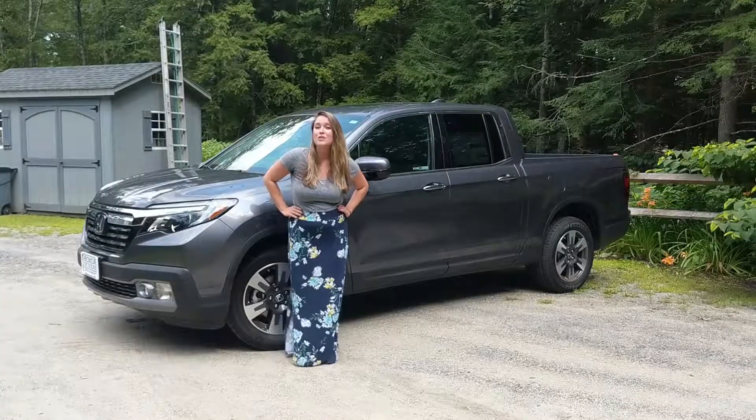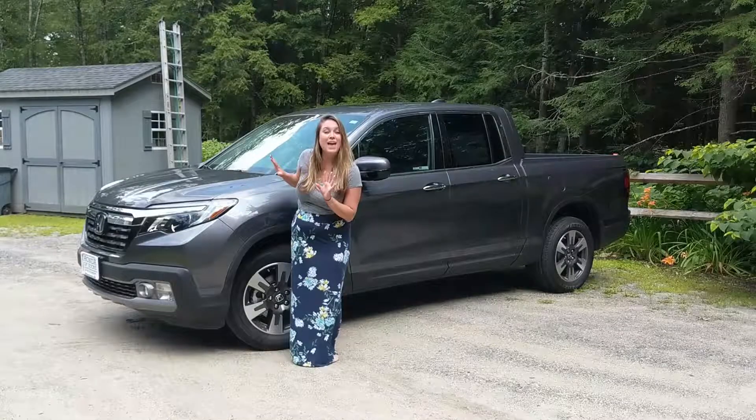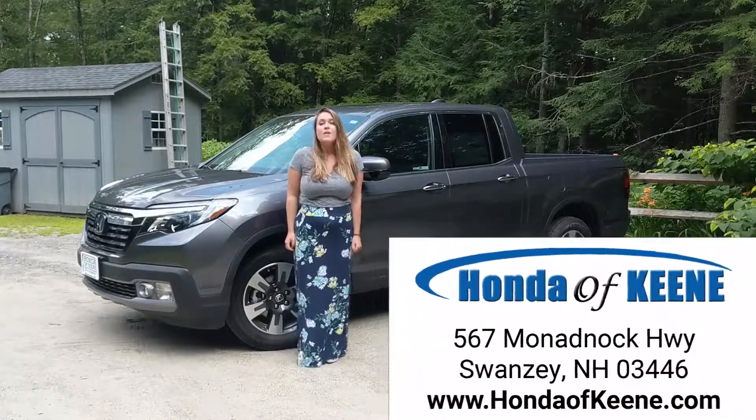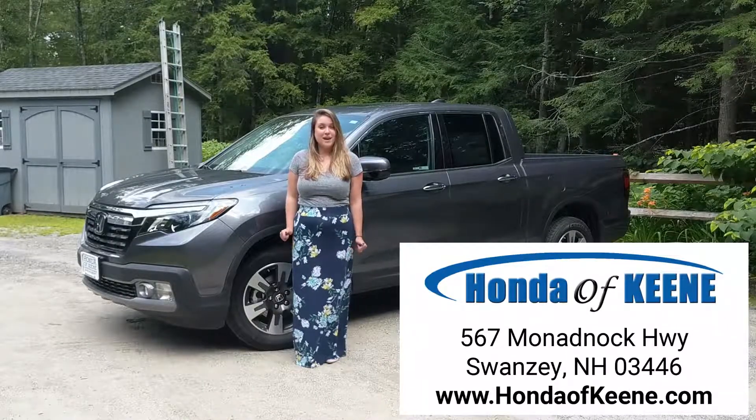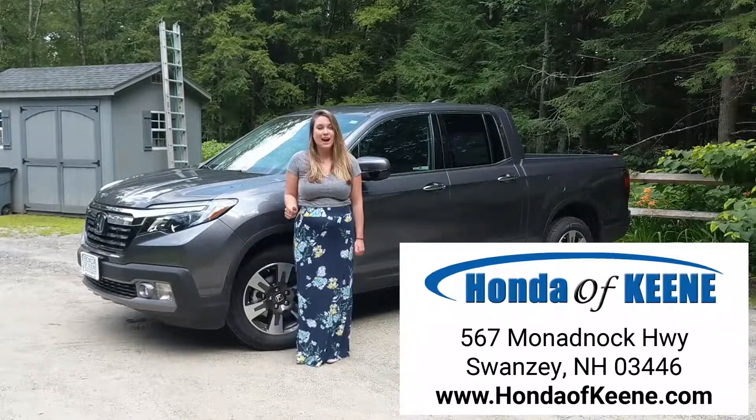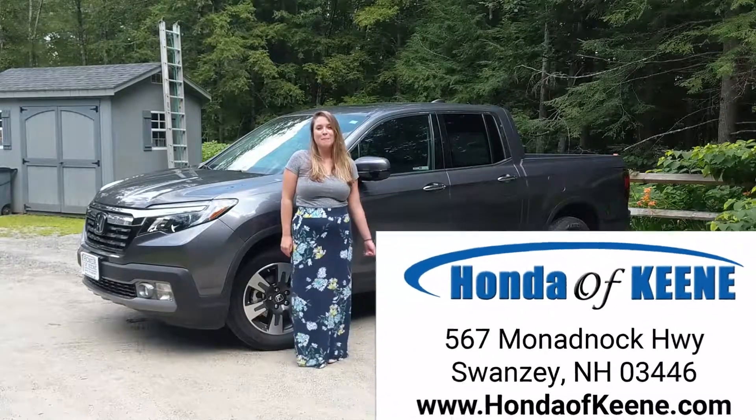So, if you're thinking about the Honda Ridgeline, the RTL-E might have everything you need, so come on down for a test drive. 567 Monadnock Highway in Swansea, New Hampshire, or visit us online at hondapkeen.com. We cannot wait to work with you. Happy car shopping!